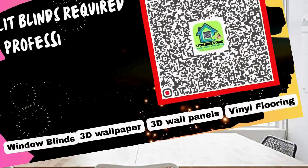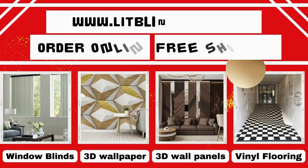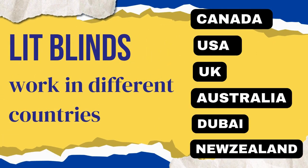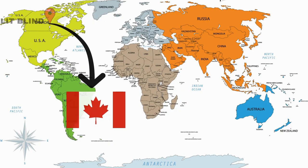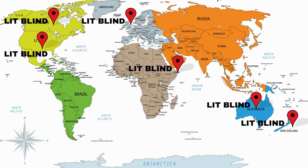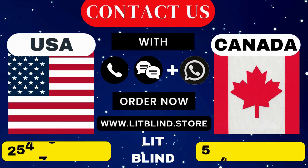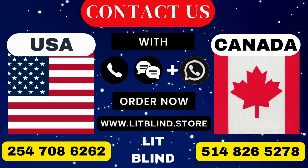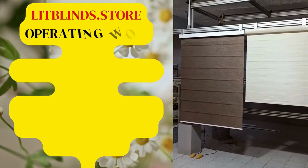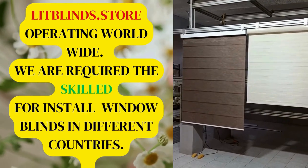Lit Blinds requires professionals for blinds installation. Contact us to become our partner or order online with free shipping. Lit Blinds operates in Canada, USA, UK, Australia, New Zealand, and Dubai, providing free shipping and 50% off in each country. Contact us in Canada: 514-826-5278, USA: 254-708-6262, or email islipblinds@gmail.com. LitBlinds.Store operates worldwide and is seeking skilled installers for window blinds everywhere.